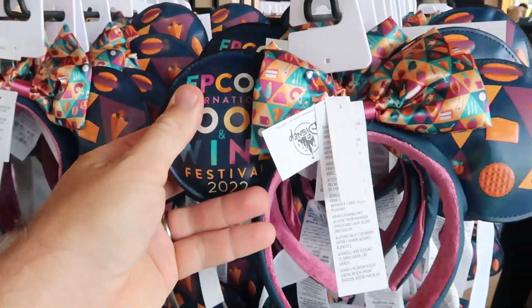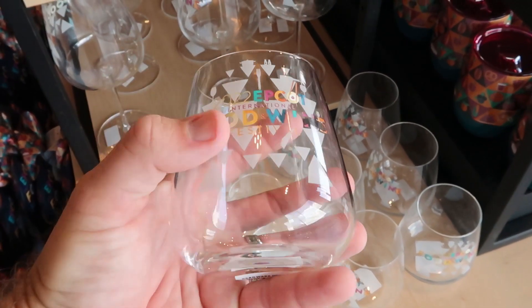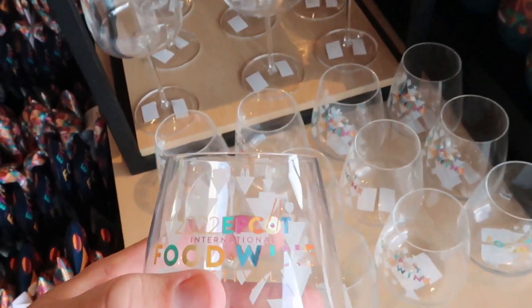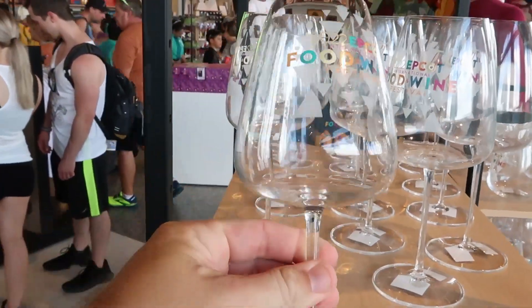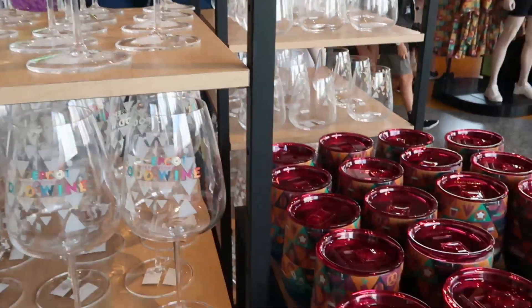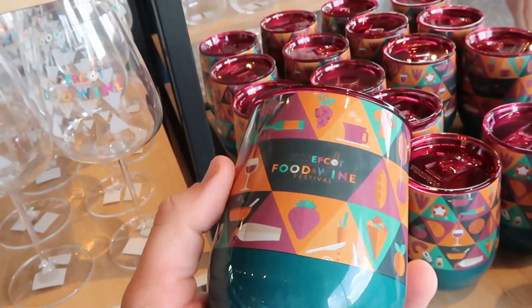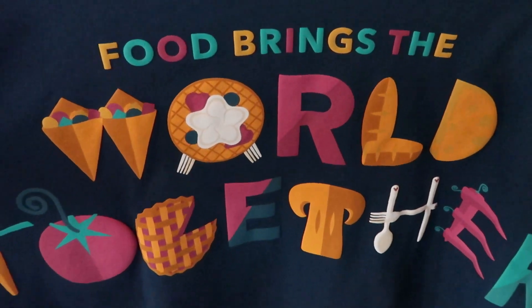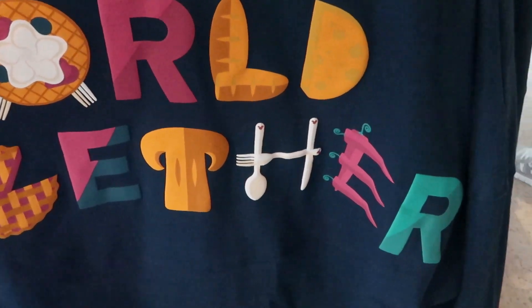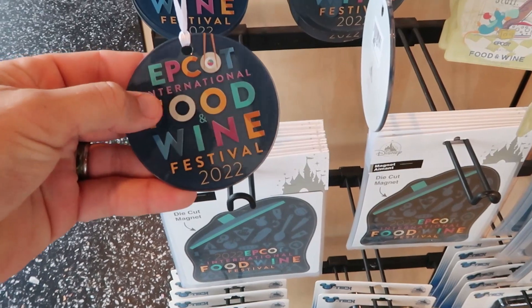The new Food and Wine Festival ears are running about $29.99 a pair and there's a whole selection of them. They also have new 2022 Epcot Food and Wine glassware — standard glasses and long-stem versions both at $19.99, and a nicer cup for $34.99. This year's Food and Wine Festival spirit jersey says 'food brings the world together' and is designed with bread, forks, spoons, and different foods — even a Mickey pretzel on the sleeve. Pretty cool and I like it a lot.